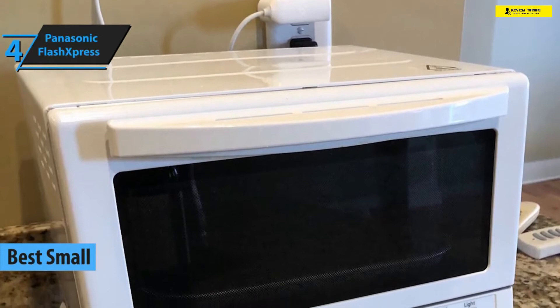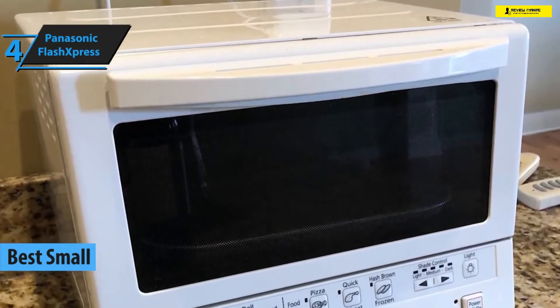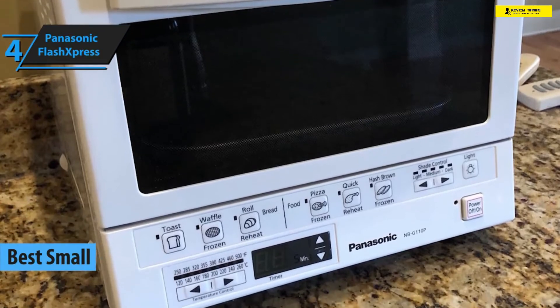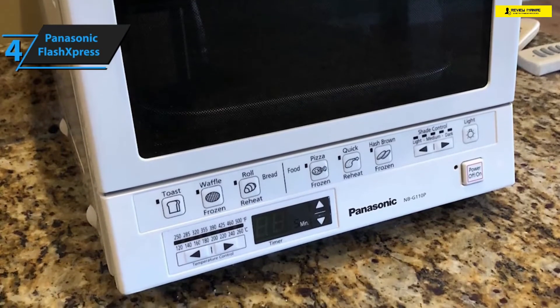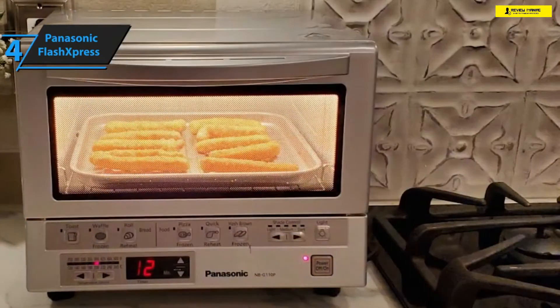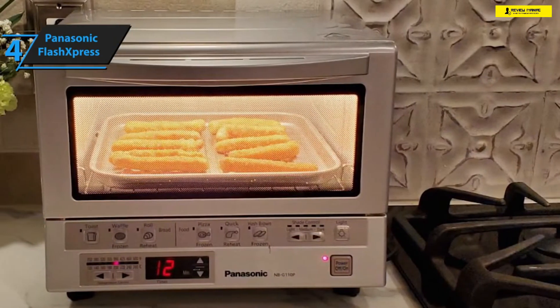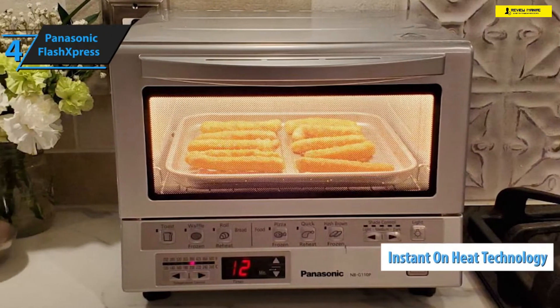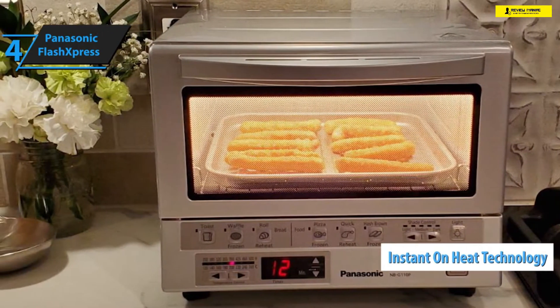If you're on the market looking for a small toaster oven, we suggest checking out Panasonic's FlashXpress. This toaster is exceptionally strong, durable, and versatile, and on top of that it sports a myriad of high-quality features that aim to bring convenience and a comfortable cooking experience. First and foremost, the Panasonic FlashXpress features the Instant-On heat technology that completely eliminates the need for preheating, allowing you to prepare meals substantially faster.